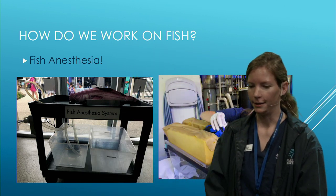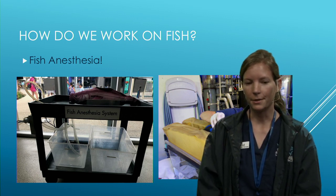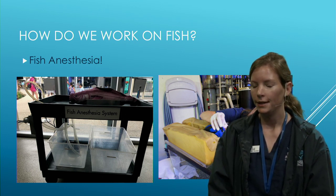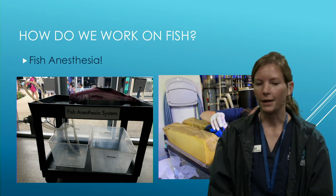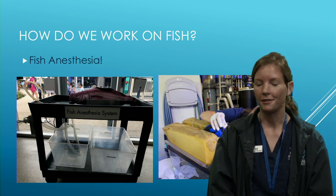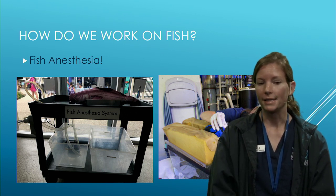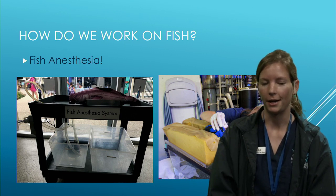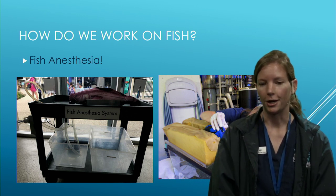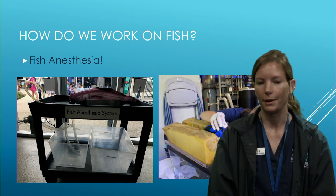Helping an animal give birth can be challenging depending on the situation. Many of our animals give birth naturally without assistance, but if an animal has trouble — called dystocia — we step in. We've helped fish strip their eggs and helped a snake pass infertile eggs by giving fluids to help hydrate her. Most give birth successfully on their own, but sometimes we need to assist.